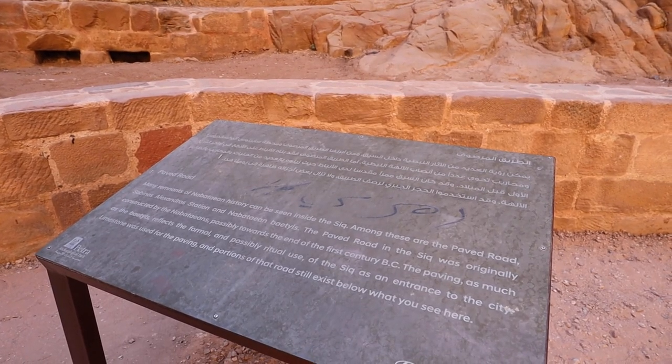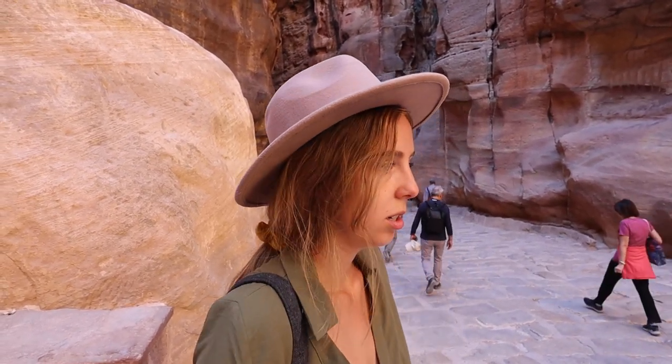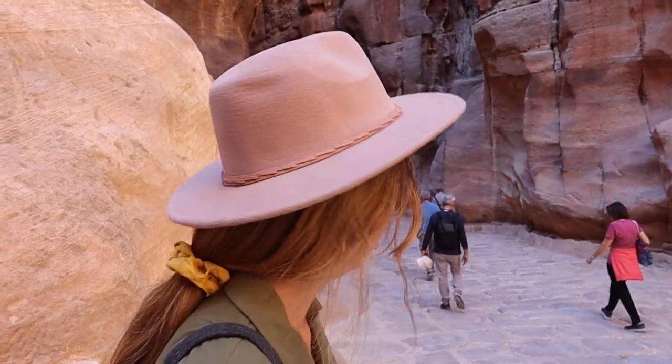I made a joke earlier that the Siq was formed and at the bottom was a paved road. I was kidding, but it was kind of true because they did put a paved road through the Siq in the first century. That's crazy — I think remnants are still here. As if this wasn't already impressive enough — a paved road. They had time for that apparently. I'm so impressed by people. Human beings are very, very impressive.